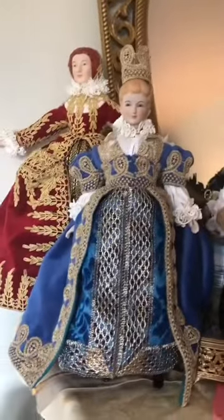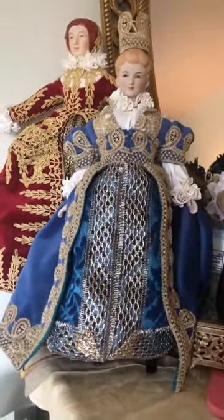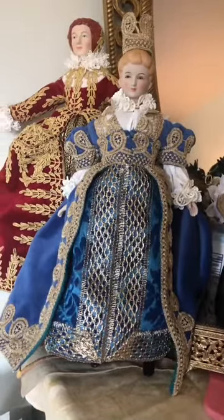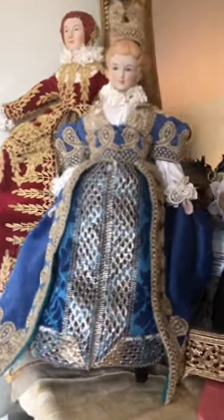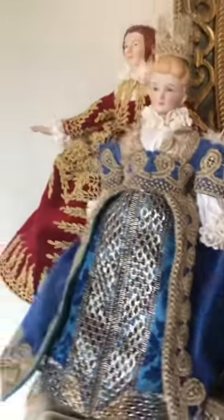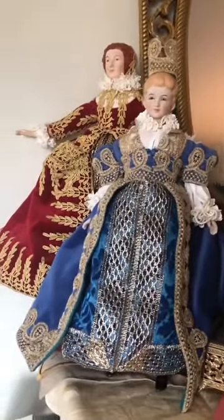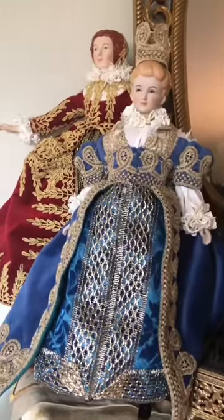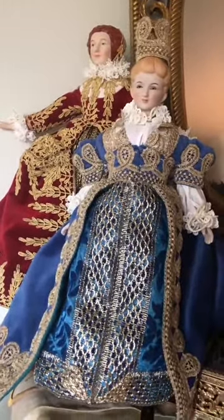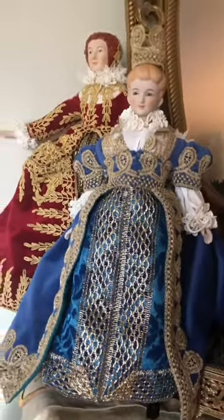This one is supposed to be more 1550–1560 for France, so we have more of a French blue with a lot of gold, but it's a lighter gold — less brassy compared to the gold on the back doll. We'll also be adding a pearl necklace on the bodice of this dress as well, because they were worn very similarly between England and France.